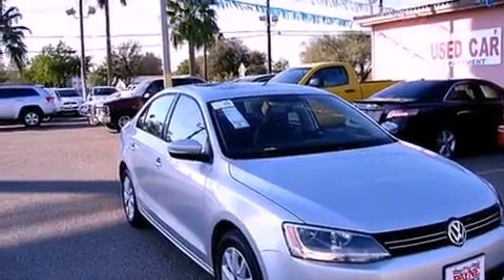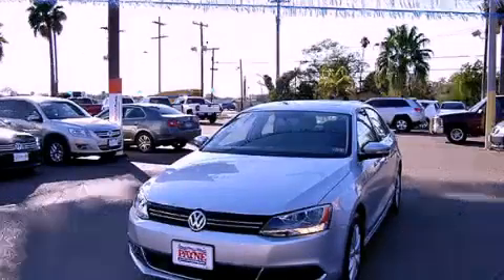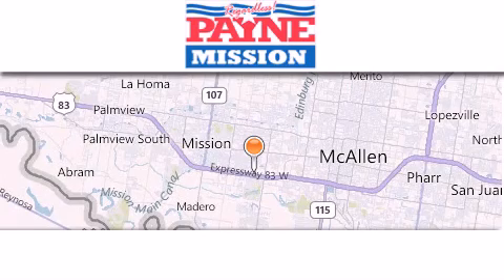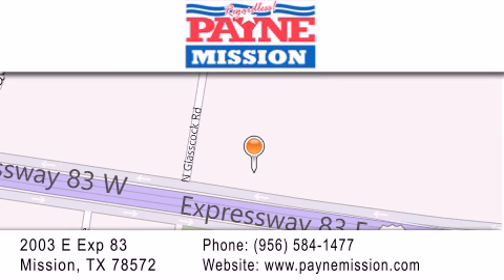Contact us today and schedule your opportunity to see this vehicle in person. Thank you for considering Payne Mission for your next luxury vehicle. If you have any questions, please visit our website, give us a call, or stop by our dealership at 2003 East Expressway 83 in Mission.